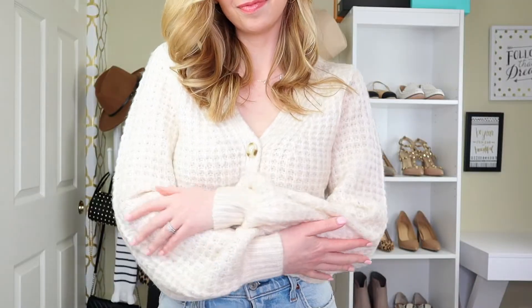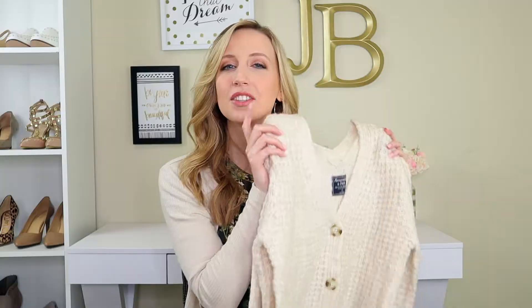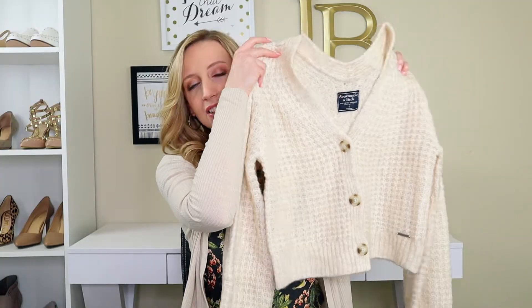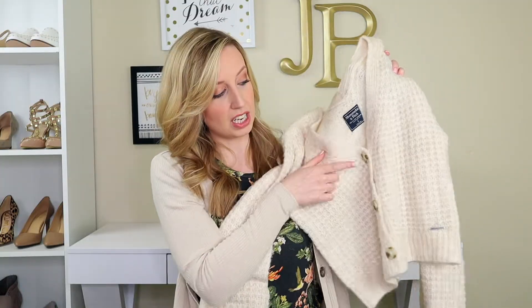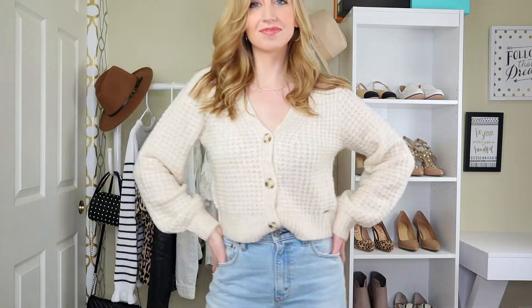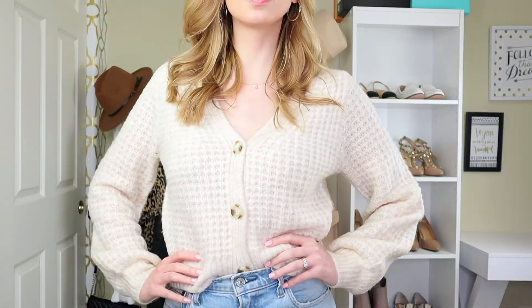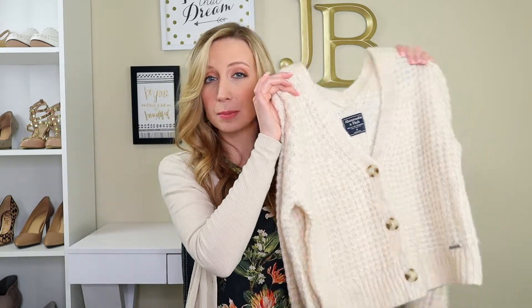There are a couple points on this cardigan that make it really trendy and really working for 2020. One of those is these buttons. You can see on this one that it has three large buttons and there's a little bit of contrast with those buttons — you can see the buttons from kind of far away. Having three or four buttons is really important to this cardigan because how you're going to see it worn most of the time, you're actually going to see those buttons buttoned up and the cardigan French tucked in.